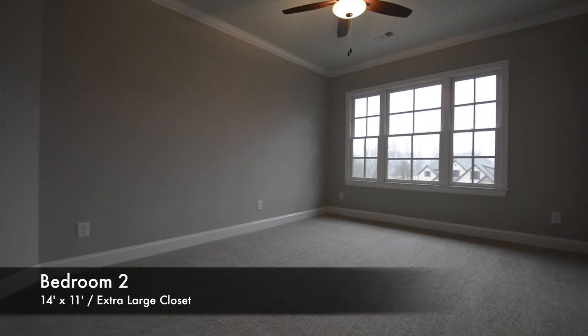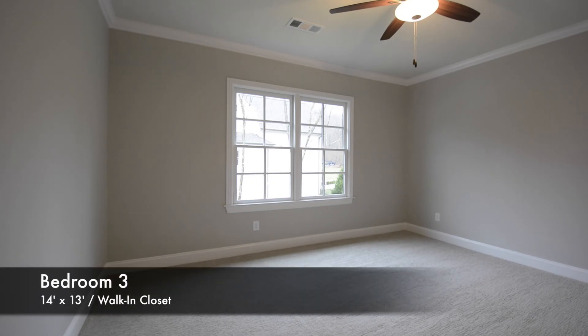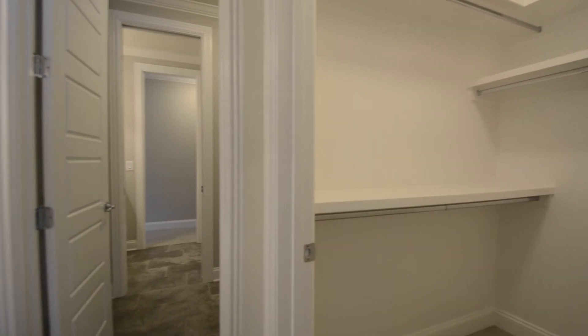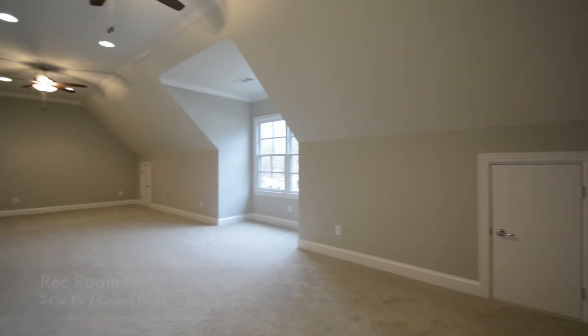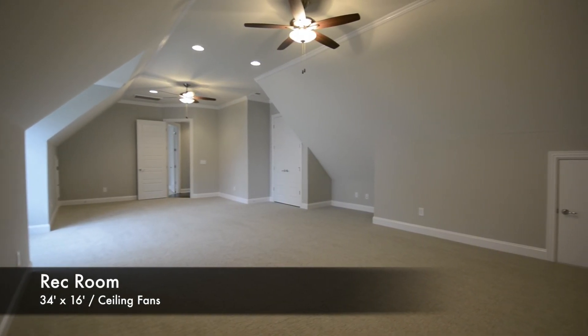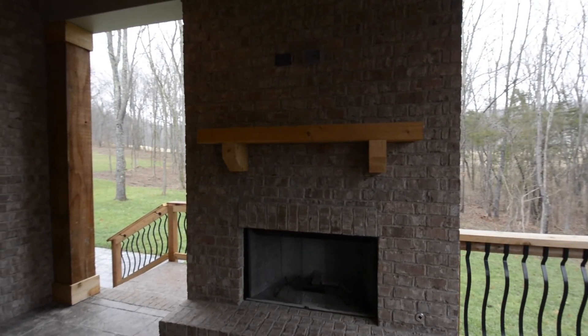Head upstairs, and immediately to the left is a finished storage room that could also be used as a hobby room. Across from it is the 18 by 18 media room, already pre-wired for surround sound. Bedroom 2 is 14 by 11 feet. Bedroom 3 is 14 by 13 feet, and it's adjacent to a jack-and-jill bathroom with separate vanity areas and large walk-in closets. This leads into bedroom 4, measuring 15 by 14 feet.